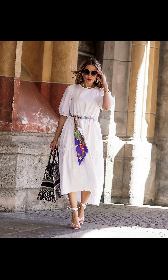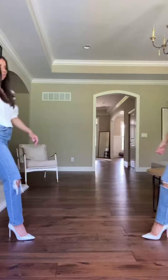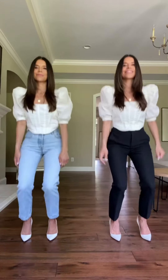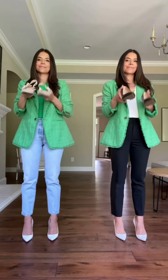Brunch with friends is the perfect occasion to showcase your fashion flair. A flowy midi skirt paired with a cute crop top creates a laid-back yet chic ensemble. Don't forget some dainty jewelry and a crossbody bag to hold all your essentials.